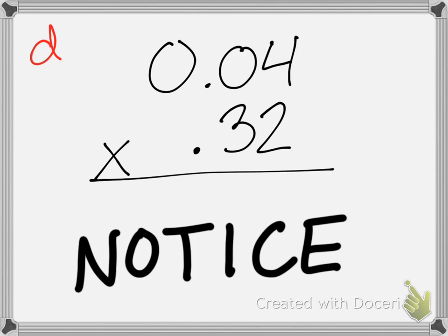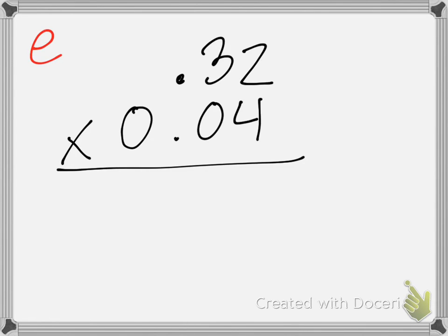I want you guys to notice something here. When I line this problem up, notice how there's a 4 at the top and a 0.32 at the bottom — that's a little inconvenient. So, I decided to rewrite it. It's sometimes easier to rearrange how you line that up. We're going to have Lily come up. This is the problem you volunteered for. So, move your decimals.